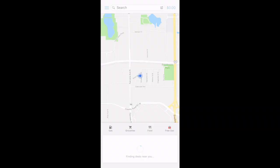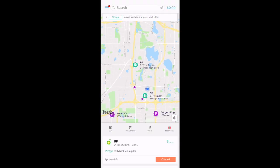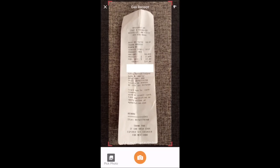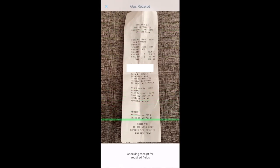Now let's upload the receipt. We'll open the GetUpside app again — here's the offer that we claimed, and at the bottom we'll select Upload Receipt. You want to make sure that you're taking a picture of the entire receipt so that they can see all of the necessary information.